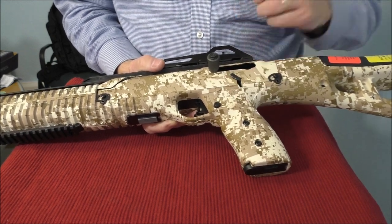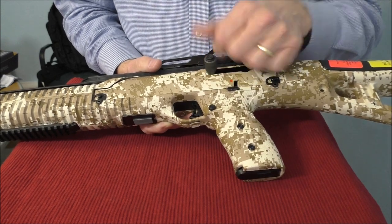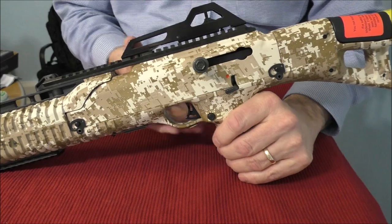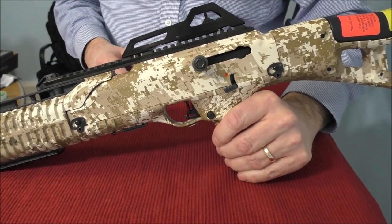The safety is right here — that's safe, and safety off. You've got your charging handle right there for the bolt. This is a blowback carbine, so it's going to be very reliable.